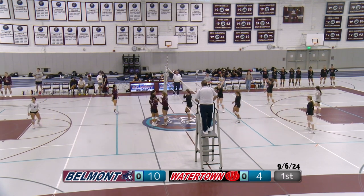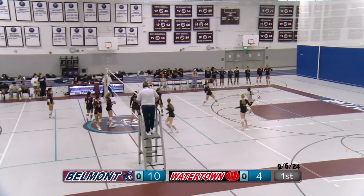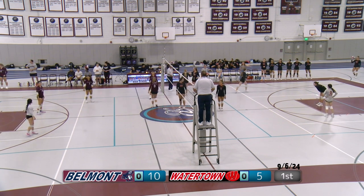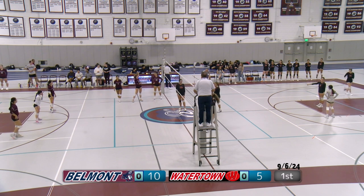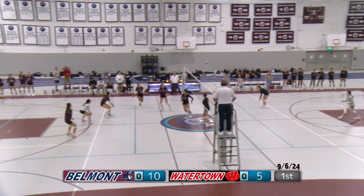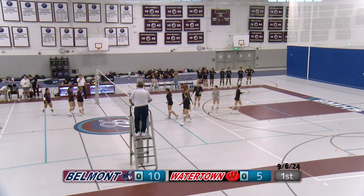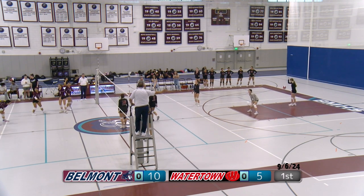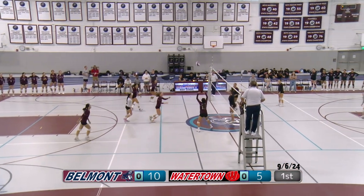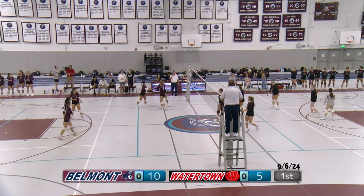Our captains this year are number 11 Wenchi and number 7 Gabby. Just a little out of bounds. The score coming up to 10-5. Number 31 for Watertown serving. Belmont gets it back up, just out of bounds. Served by Watertown — Belmont sets up an outside shot, goes into the net. Score is 10-7.